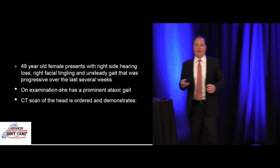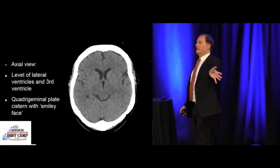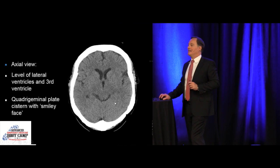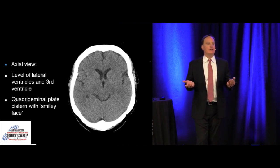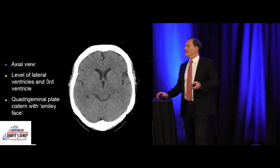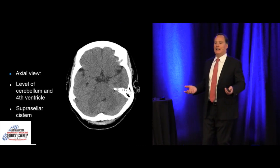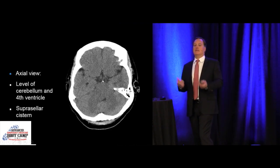You get a CAT scan. Looking at the level of the lateral ventricles, the third ventricle, and the quadrigeminal cistern — does anyone see a problem to explain this patient's symptoms? Radiology says no bleed, no acute mass. As we go further down to the level of the cerebellum and the supracellar cistern, it's hard to see the fourth ventricle. So what are you going to do next? Discharge? Refer to primary care? MRI — I like that idea.